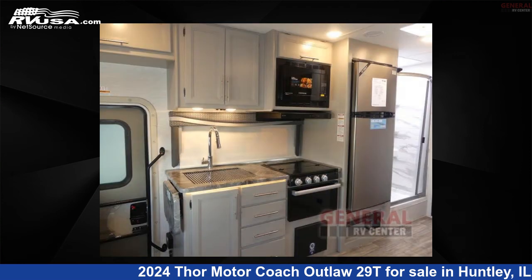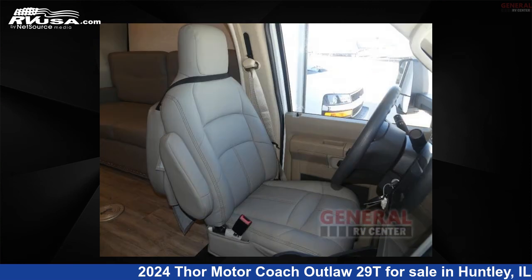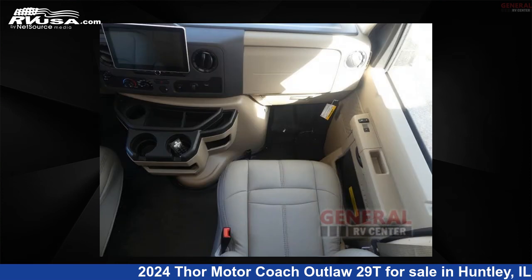This new Thor Motor Coach is 31 feet 0 inches in length and features sleeps 4, slide out, and 40 gallons freshwater capacity. The floor plan layout of this toy hauler features bunk over cab, murphy bed, and outdoor entertainment.